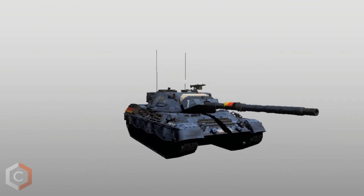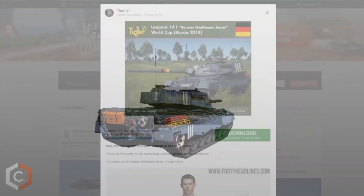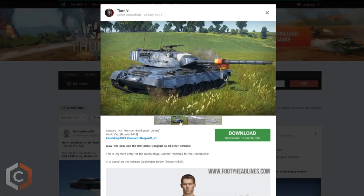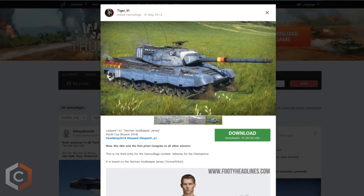Tiger's skin showcases Germany's goalkeeper jersey as the main camo, the 4 stars representing Germany's 4 World Cup wins, a chalkboard playbook located on the side, red and yellow penalty cards, and a first aid kit located on the back of the tank.